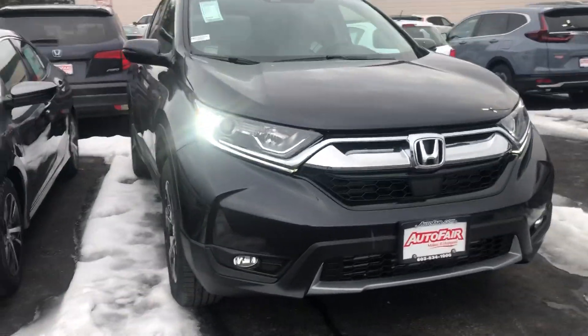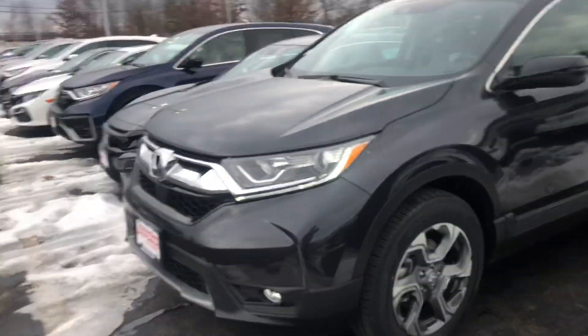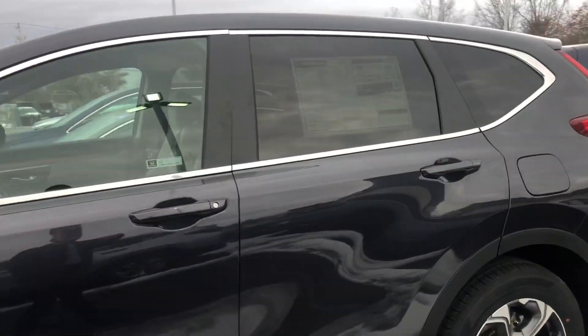Hello Kirsten, this is Keith from AutoFair Honda. Just wanted to give you a brief walk around the 2019 CR-V EX that you inquired about.